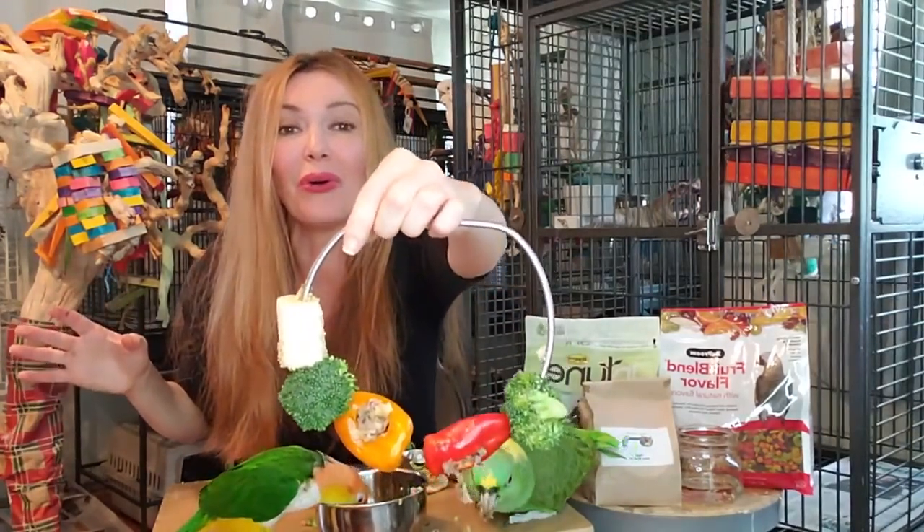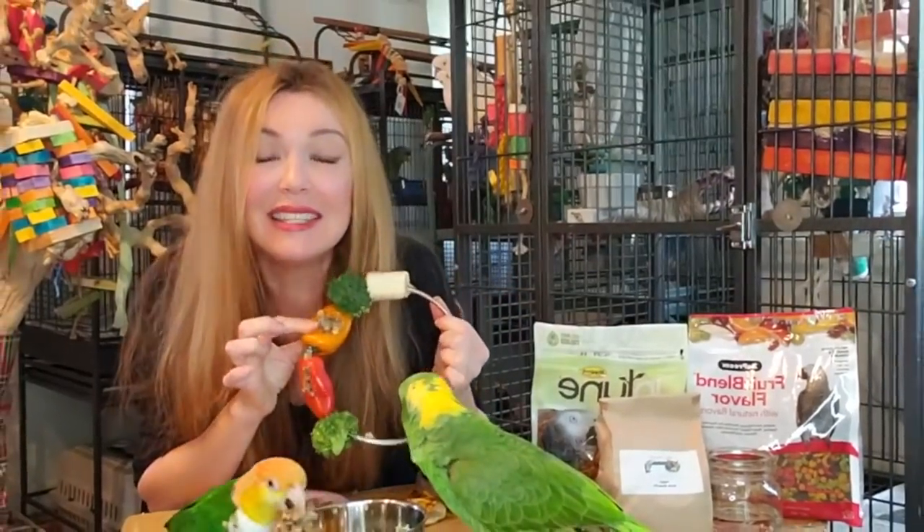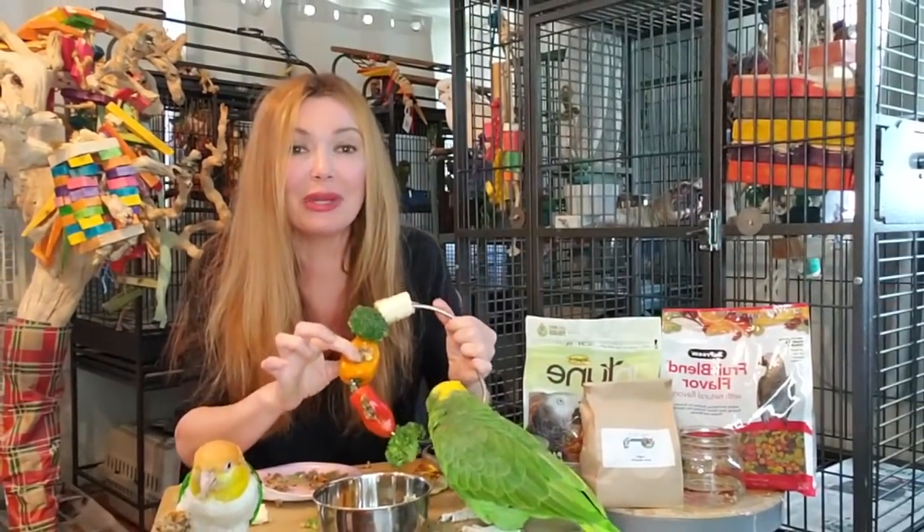Look at that - that is so cool. So now they're going to have to dig through the bell pepper to get the birdie bread and also eat the pellet.